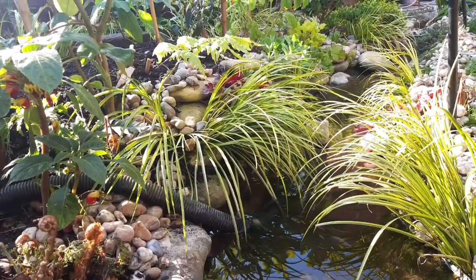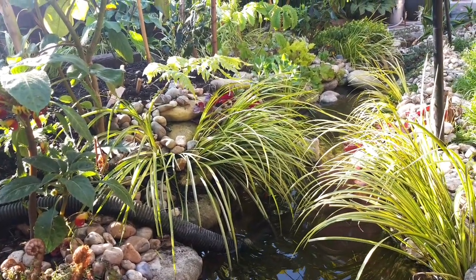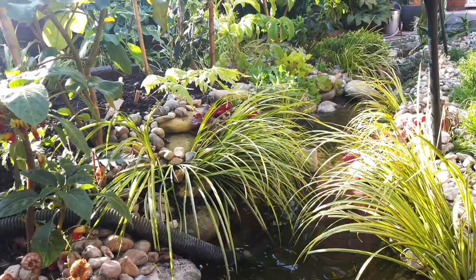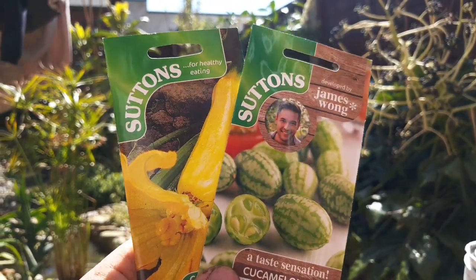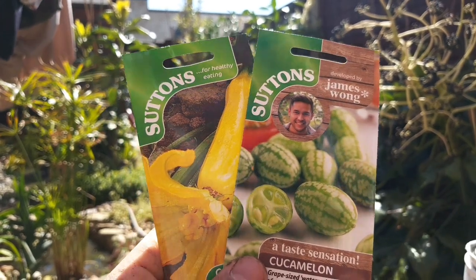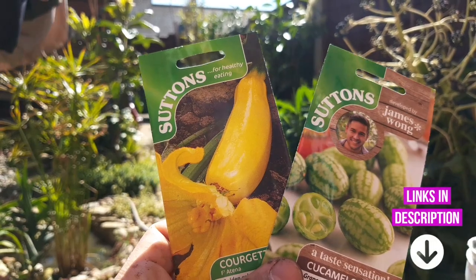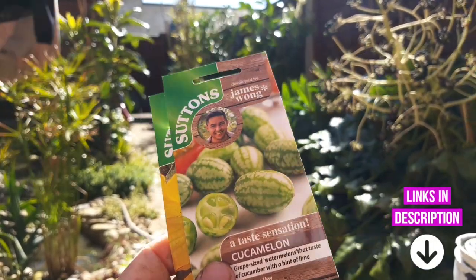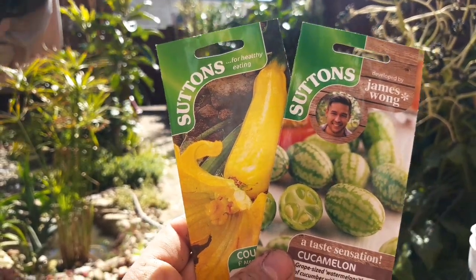With the weeks rolling by, the weather is getting warm enough for me to sow some edible exotic plants — plants that originate from subtropical climates. Plants like these golden courgettes and these cucamelons. Each grows well in warm, fertile, subtropical climates — perfect for my tropical themed garden.